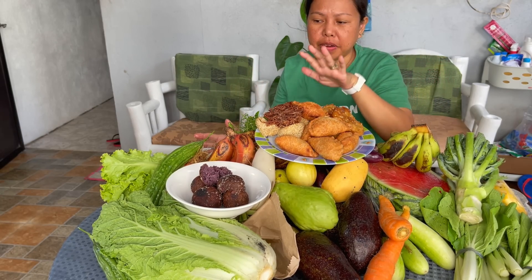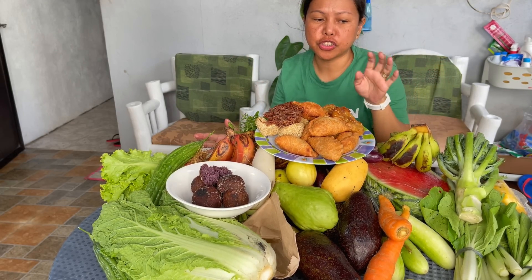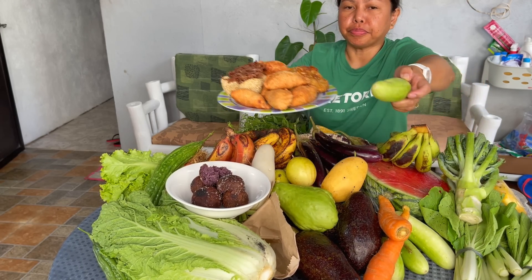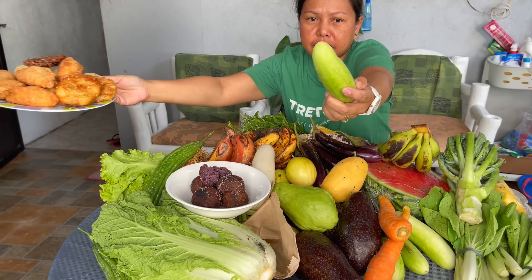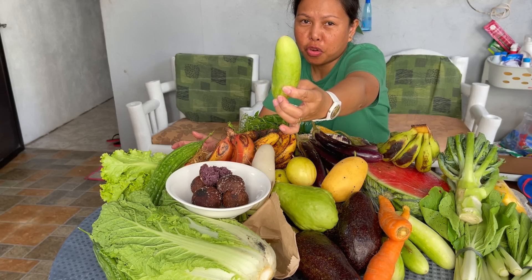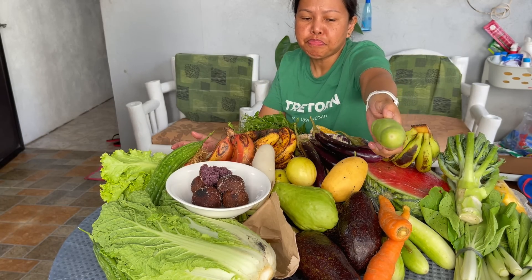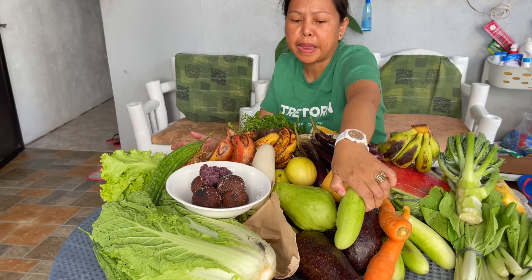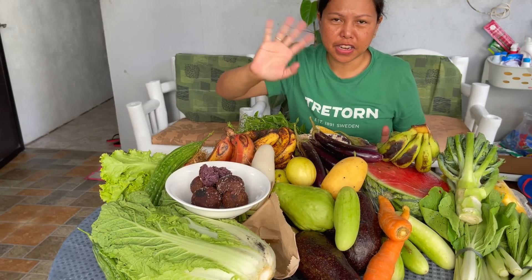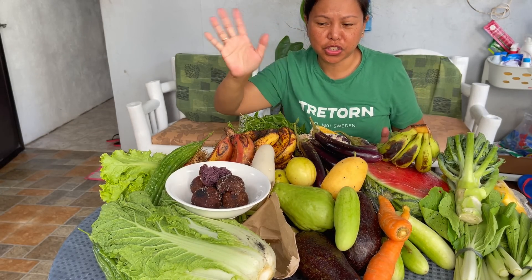There are some items that are very expensive and some that are cheap and affordable. The cucumber here is organic — the common variety in the Philippines. If it's the dark green one, it's already considered imported. See you in my next video!